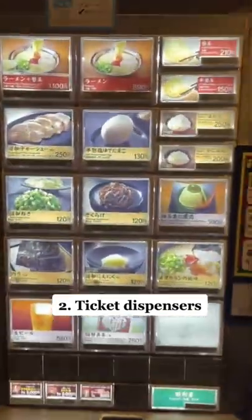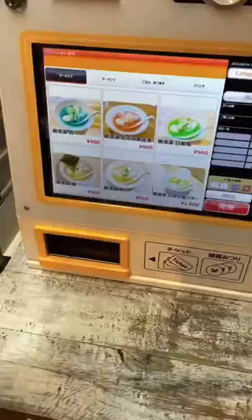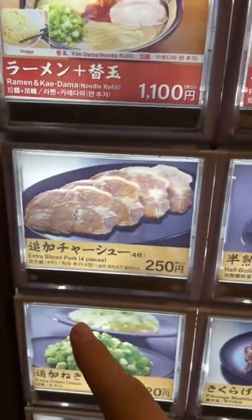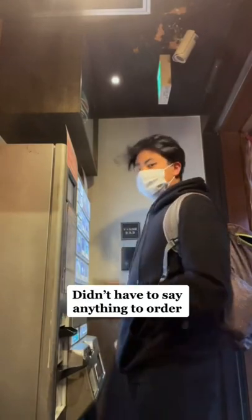Method 2: The ticket dispenser. This one's also a pretty common option, and some even come with screens. Some might have English text and pictures to make it easier to order. It'll dispense a ticket and you just give it to the server.